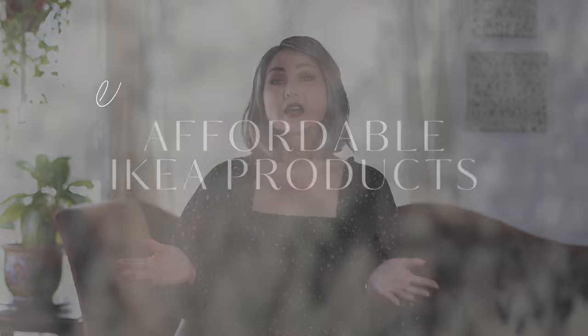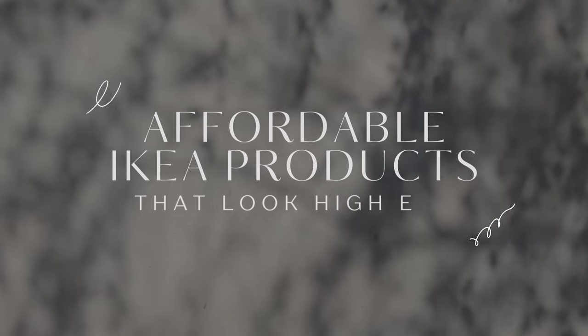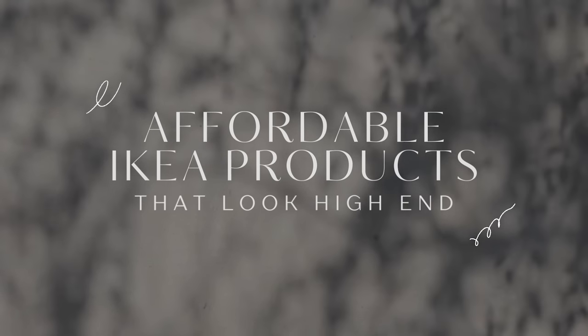Hello everyone! Welcome back to the channel. I'm Julie and today you are joining me on a brand new video. We are talking about affordable IKEA products that look high-end. The great thing about IKEA is that there are literally hundreds of products to sift through to suit your style, budget and needs. There's really something for everyone out there.